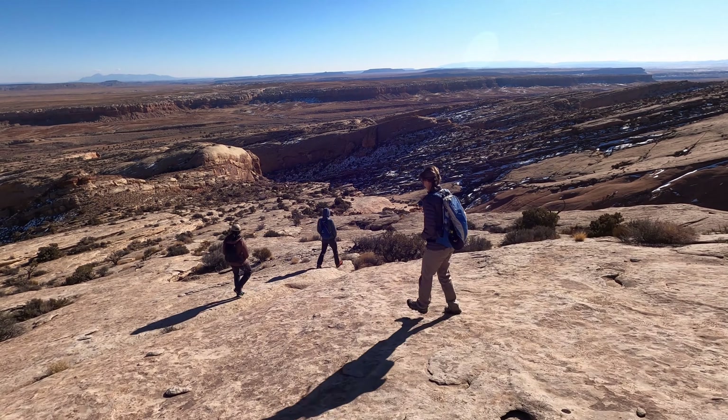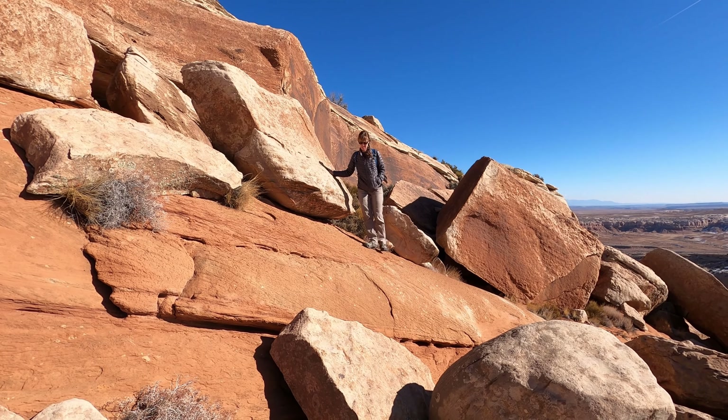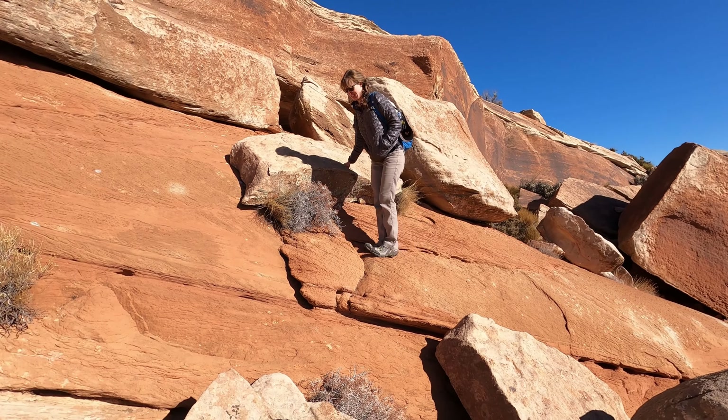Just completed peak number seven on Comb Ridge, and it's all downhill from here — although we might have to do a little up to get to some cliff dwellings. It's been an awesome weekend so far.